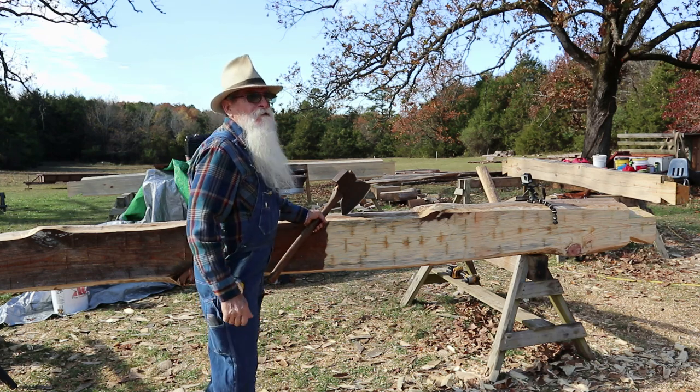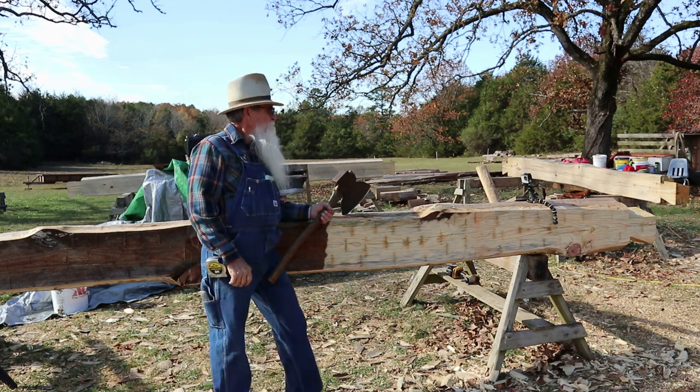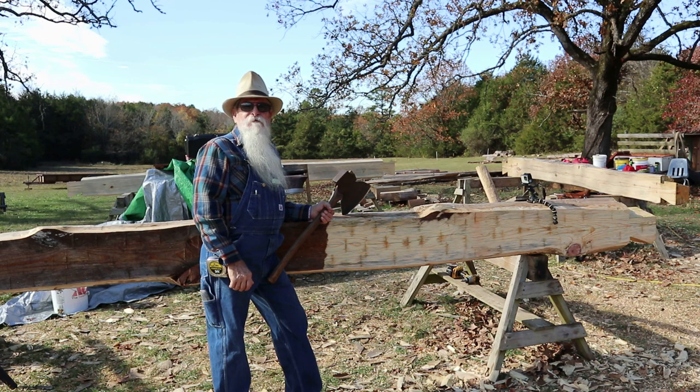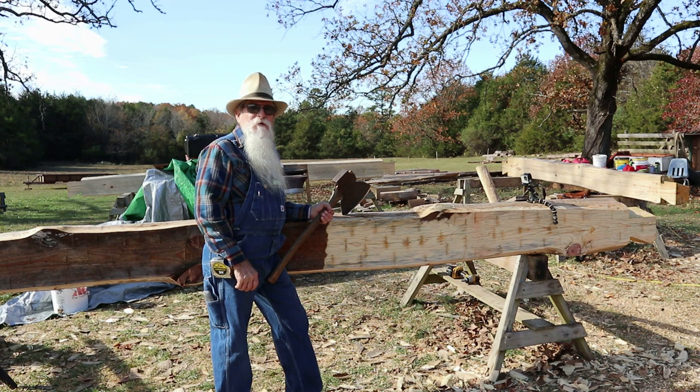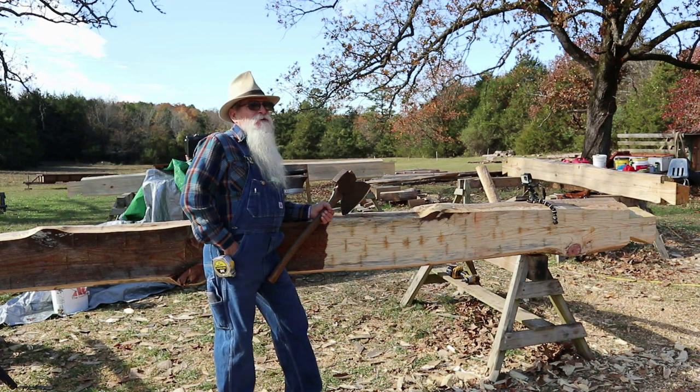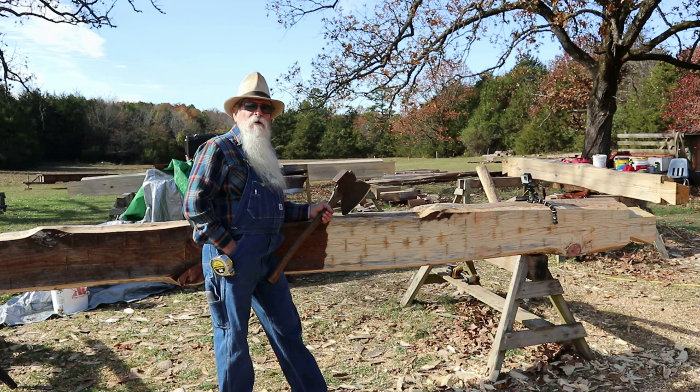I love doing this — it's very therapeutic for me. I just like to swing a broad axe. It's pretty physical work, but it's enjoyable.